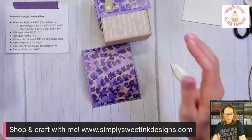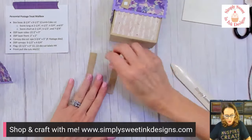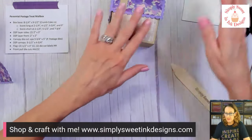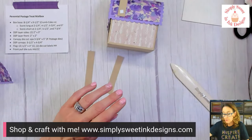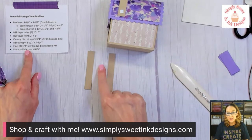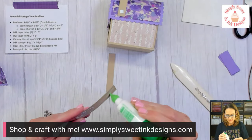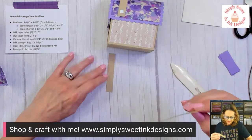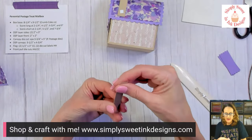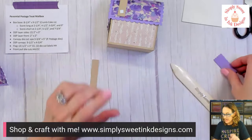Now I'm going to work on my flag. Set the box and canopy aside and grab the pieces for the flag. To stabilize the flag — because this could wear out very easily — we're going to double everything up. I have two pieces of crumb cake cardstock that each measure a half inch by three inches long, and we're going to glue them together. That's going to help stabilize it and make it nice and firm. Then I die cut out two more of the postage labels from the die set.